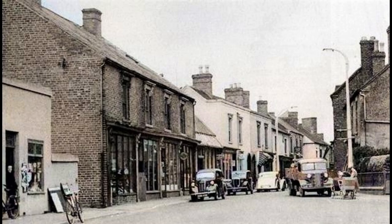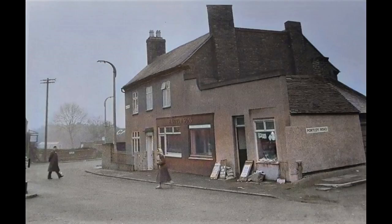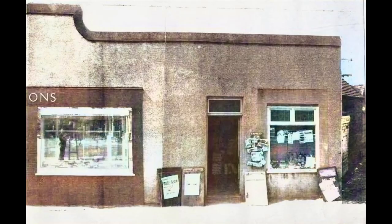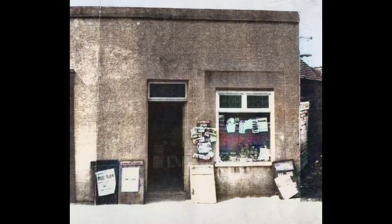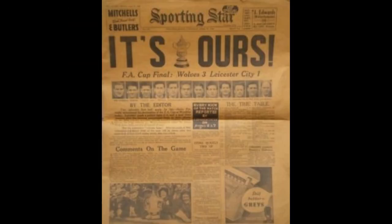Frankie Batch's tiny newsagents and fancy goods shop was also nearby. Frank's window display needed to be seen to be believed. As each carton of new merchandise arrived at the shop, he would split open the top and simply tip the contents onto the existing heap of stock already pressed against the front window. On Saturday evening the pink paper would arrive with all the football scores and reports in. There would be a big queue waiting for the van to arrive.